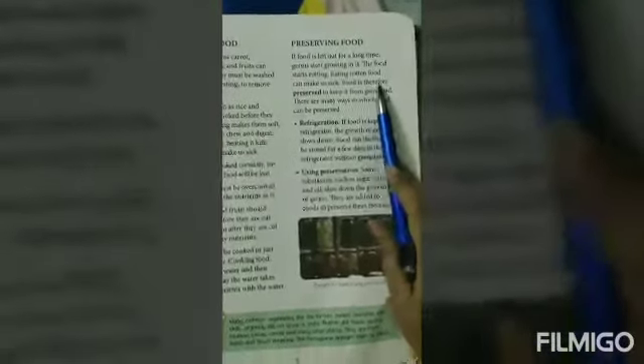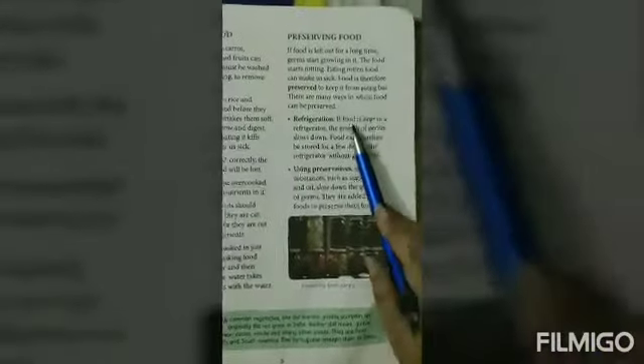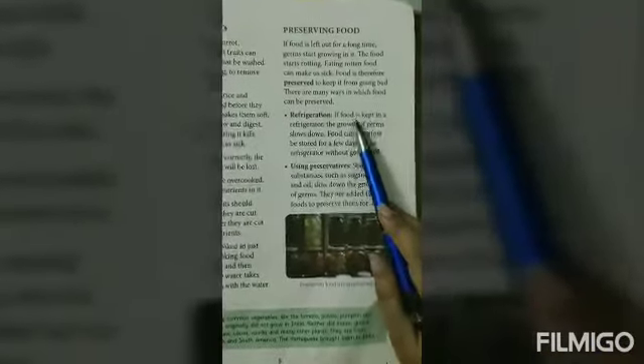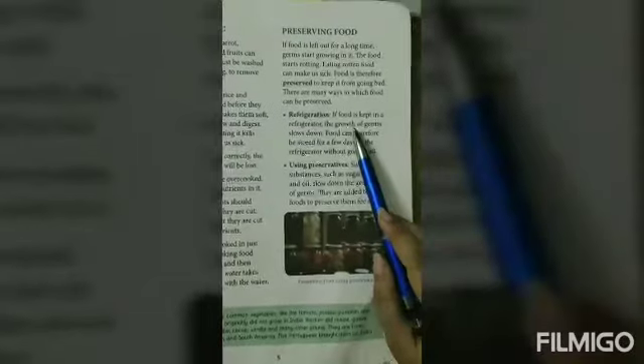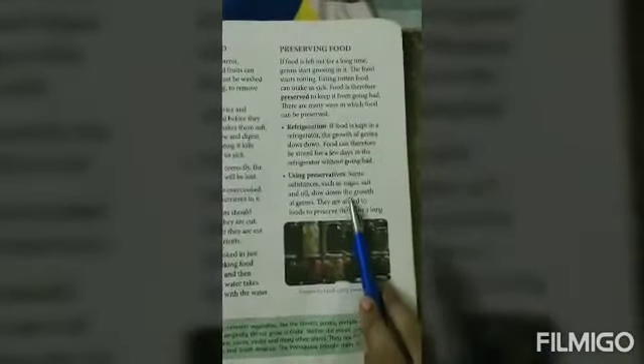If food is left out for a long time, germs start growing in it and the food starts rotting. Eating rotten food can make us sick. Therefore, food is preserved by many methods. One method is refrigeration — food is kept in a refrigerator to slow down the growth of germs.